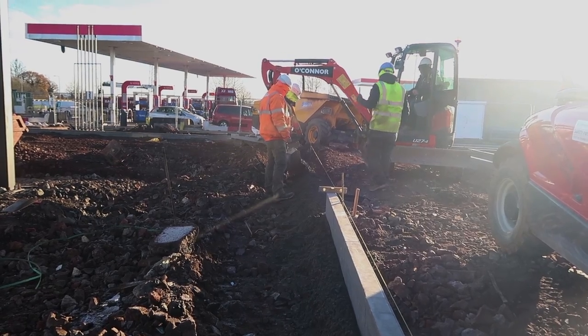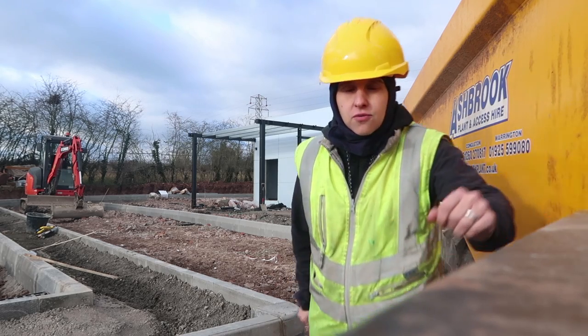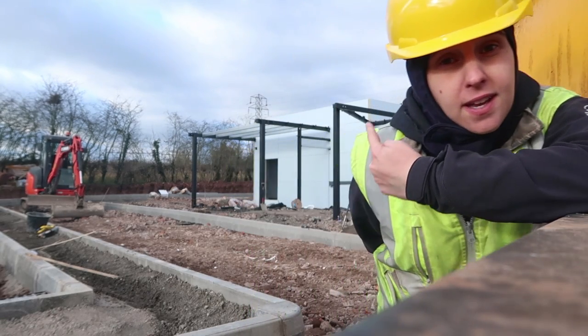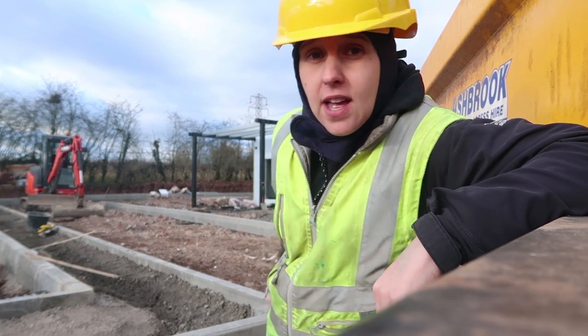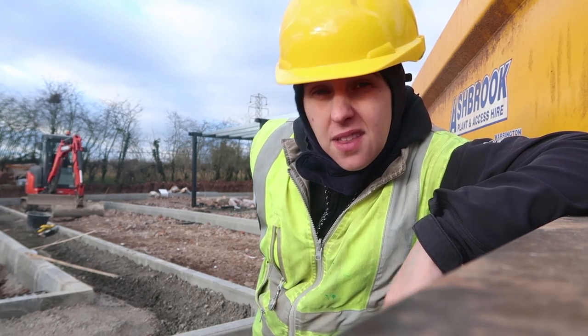Once all that information is in the kit, I can then go ahead out on the job and work with the guys and set out everything that they need to start building. Right now we're building a Starbucks which is behind me. The types of things I've had to set out on this job are curb lines, which you can see here, the building, and I'd have had to give them floor levels — things like that really.